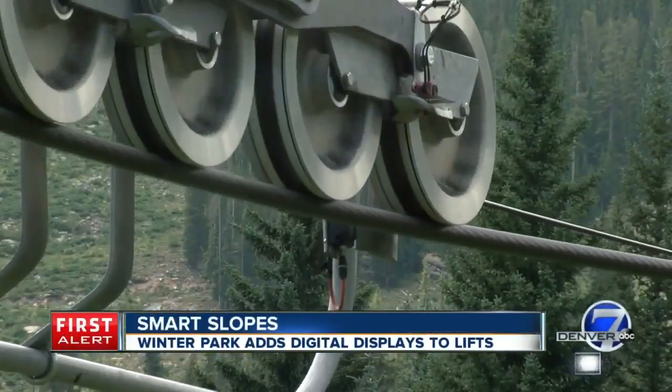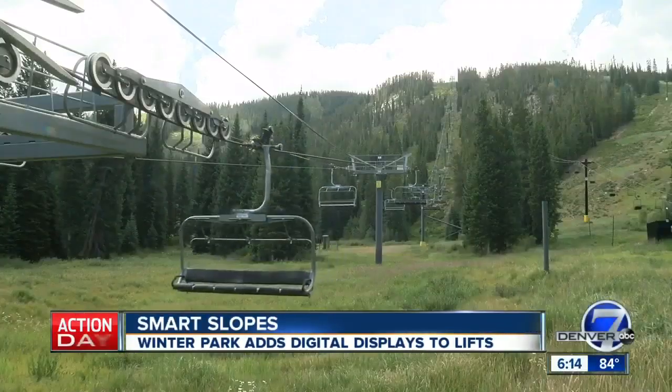Your trek up the slopes is about to get a lot more high-tech. Winter Park is adding digital displays on the lifts to let you know what to expect before you make the leap, as well as when you should abandon the slopes and hit the road for home. Denver 7's Jason Grenauer has the story.